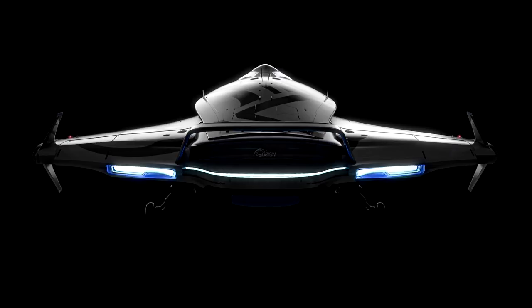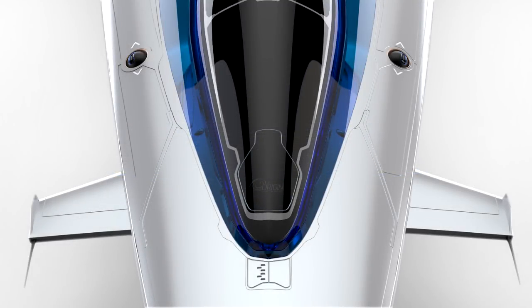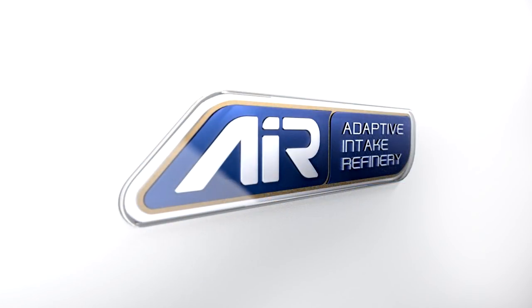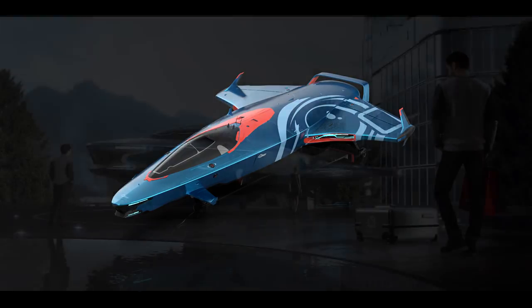You may be able to upgrade avionics and sensors to something more exploration-capable, but you're not really getting anything in the 100i that the 125a or the 135c couldn't do as well. That was made even clearer when they said the advantage of the 100i is that it's going to be a little more agile than the 135c, and the only real difference with the 125a is that the 125a has better speed and armament. So essentially the 100i is a true entry-level ship in the Origin line, and the 125a and 135c are basically direct upgrades over the 100i.